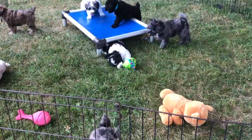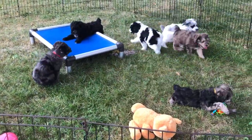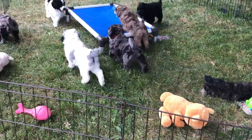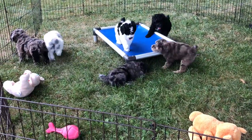These guys have been a real fun group. For Aspen's first litter, they could not be a nicer group of kids. They're ornery, they've got beautiful thick coats, great personalities, and they're just full of it.